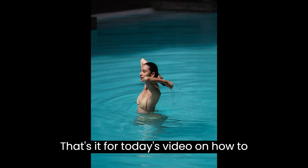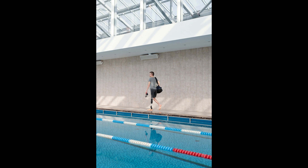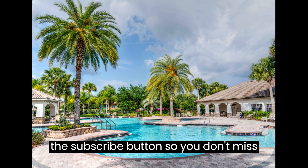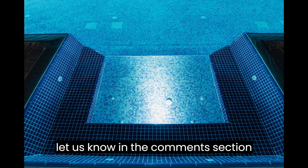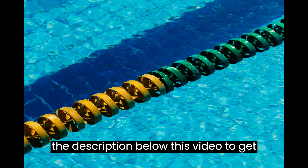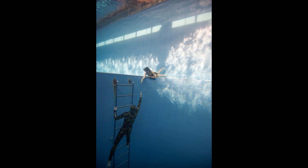That's it for today's video on how to start a pool cleaning business. We hope you found this guide helpful and inspiring. Remember, success in any business requires dedication, hard work, and a commitment to providing exceptional service. If you have any questions or comments, please let us know in the comments section below. Go to the description below this video to get your free business plan template now — it is completely free, no strings attached.